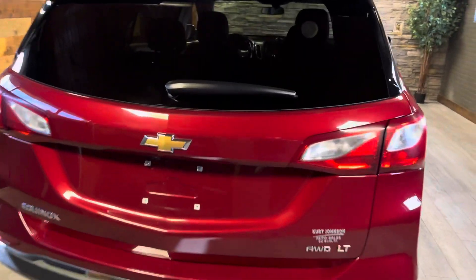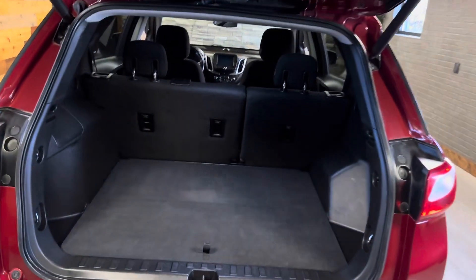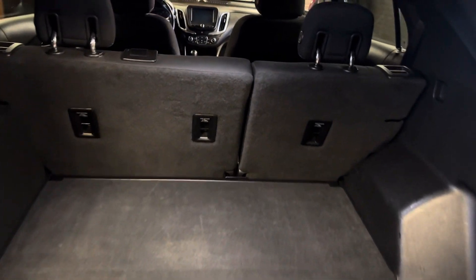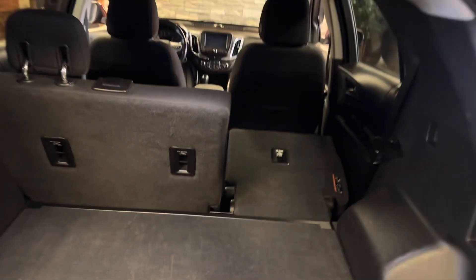It has a really nice easy power lift gate here in the back. Once you're back here you really do have a lot of space for storing stuff and moving things around. There are little levers in the back that you can pull and they release and drop the seats for you, so you don't have to run back and forth to put them up and down as you need.